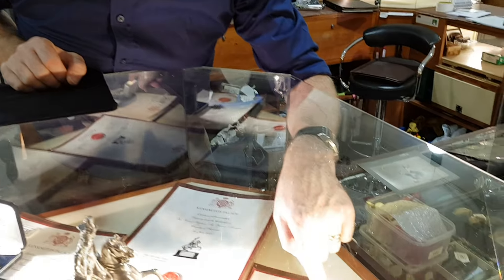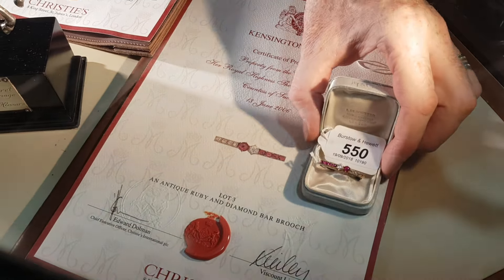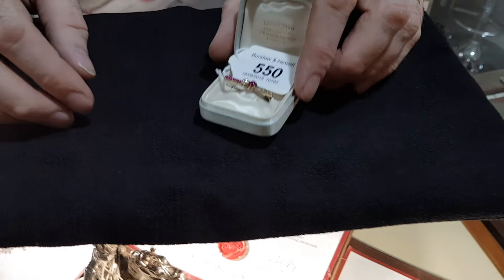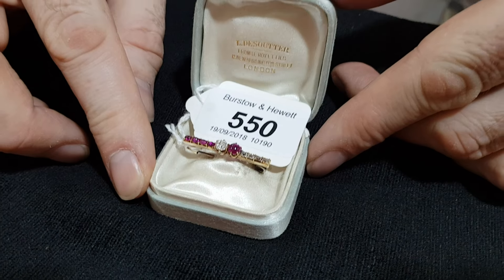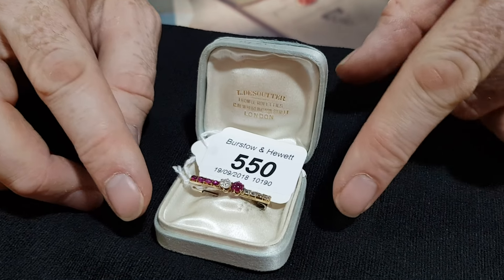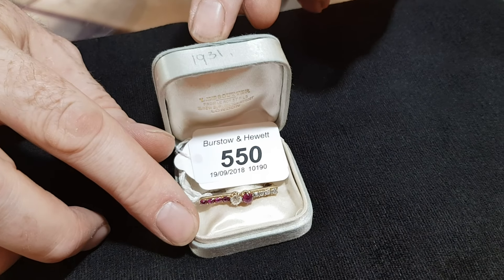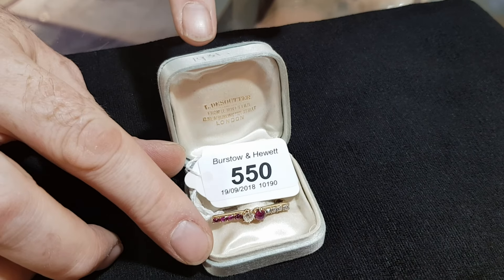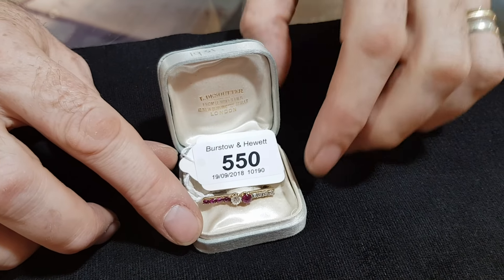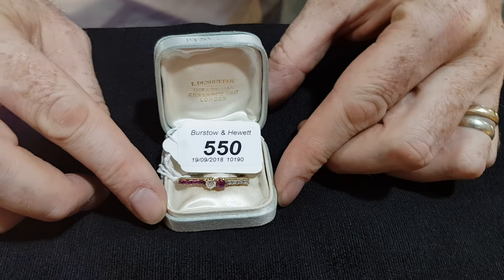We're also offering this ruby and diamond brooch, which is a much older piece of jewellery — probably late 19th century. The date on the lid is 1931, but it's certainly older than that. Princess Margaret was born in 1930, so this was possibly a gift — possibly a christening gift.